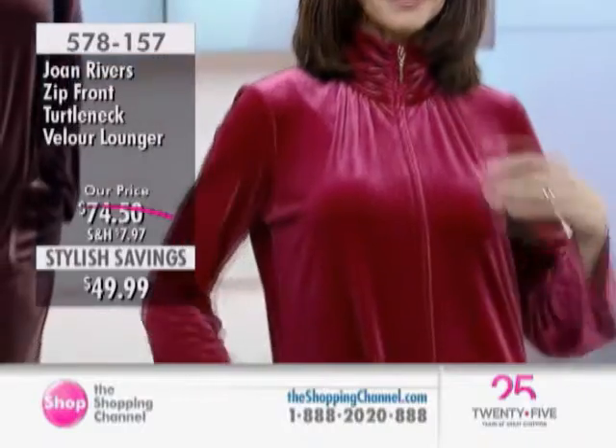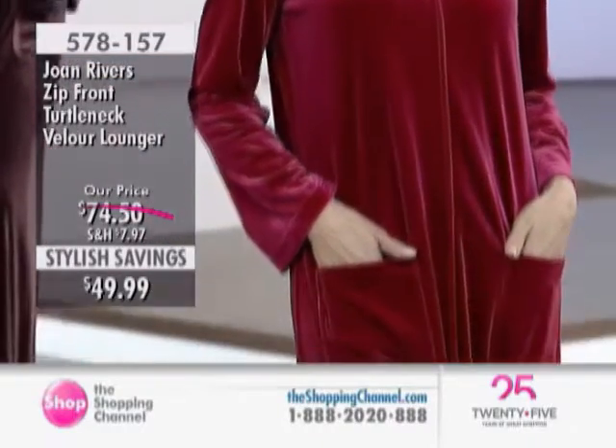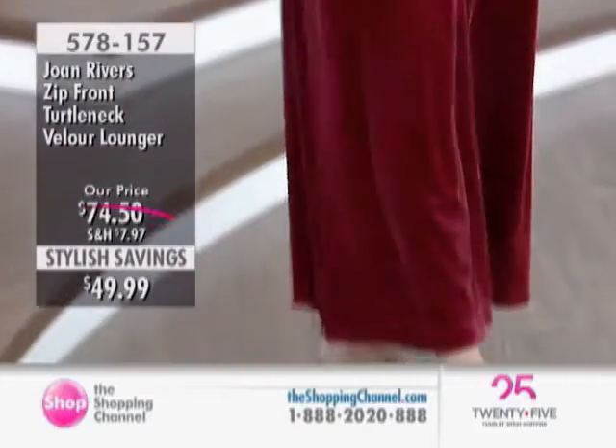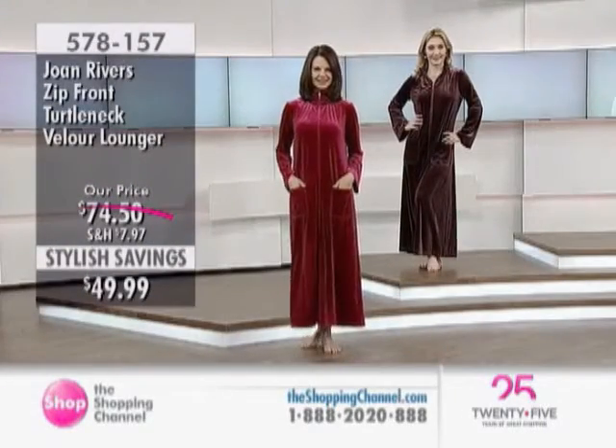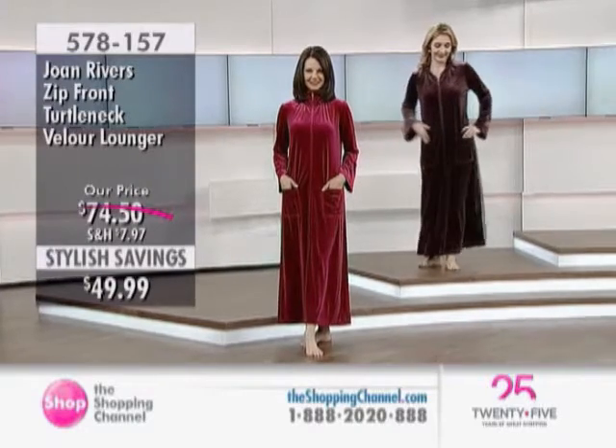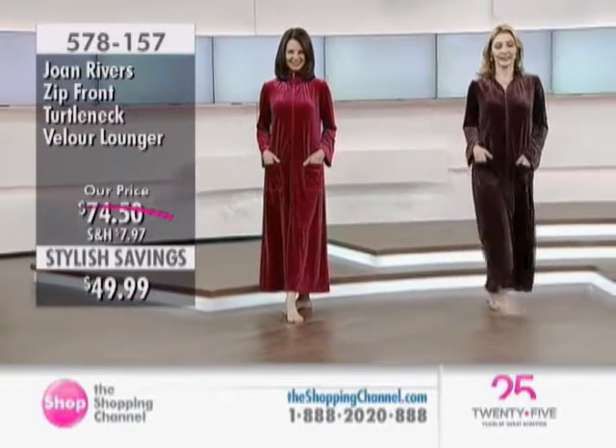Look at that. Connie's got hers — when it's a really cold night, you just pull it up and it hugs your neck and you feel good. And Kelly's got hers open. It's fabulous, terrific, with wonderful pockets, because you want pockets.